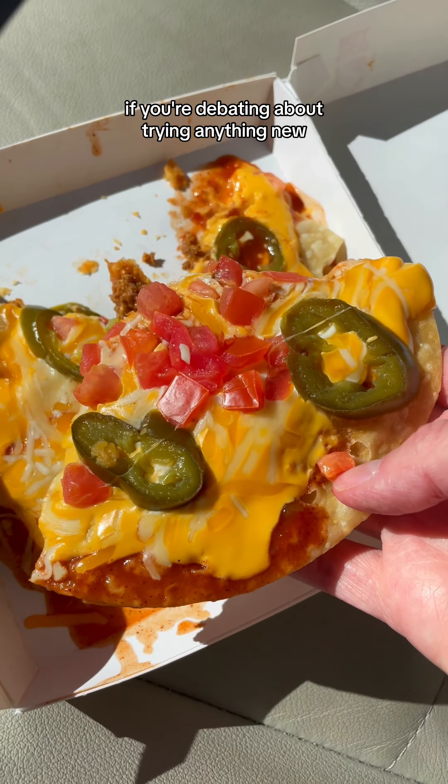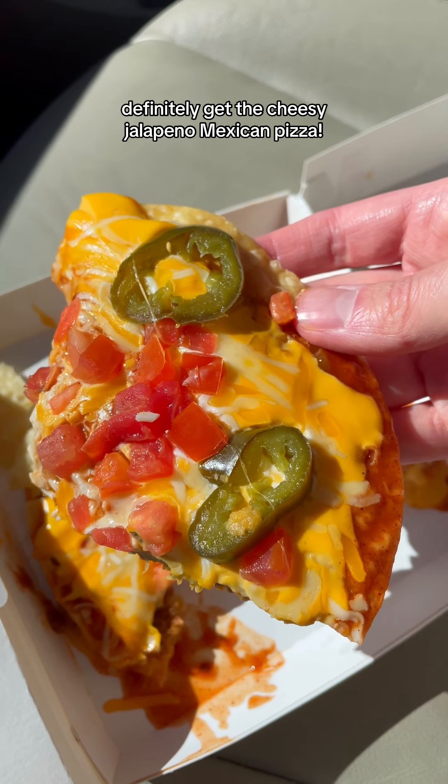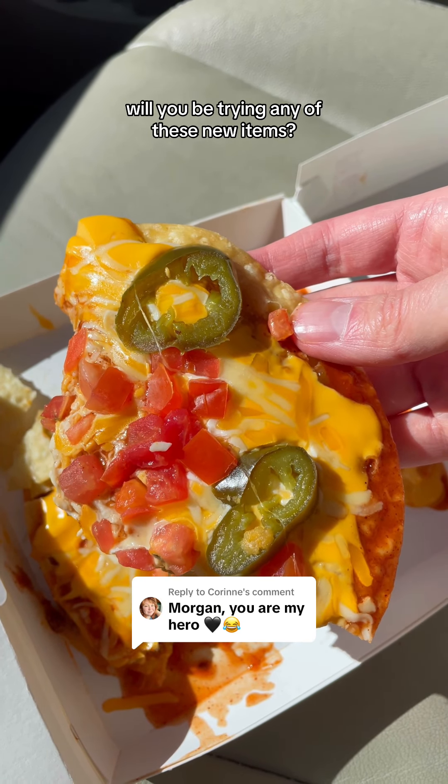If you're debating about trying anything new, definitely get the cheesy jalapeño Mexican pizza. Will you be trying any of these new items?